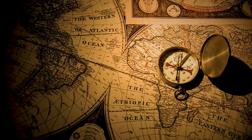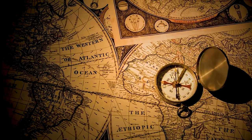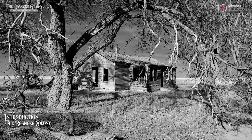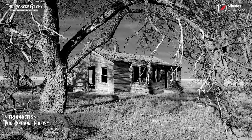Welcome back to our channel, History Enthusiasts. Today, we are diving into one of America's most enduring mysteries, the Roanoke Colony. Join us as we explore the fascinating story of America's oldest unsolved mystery.